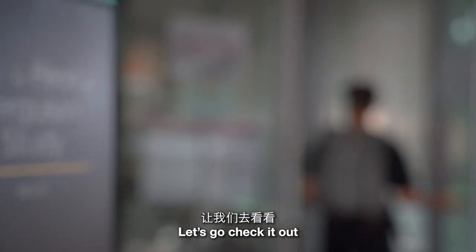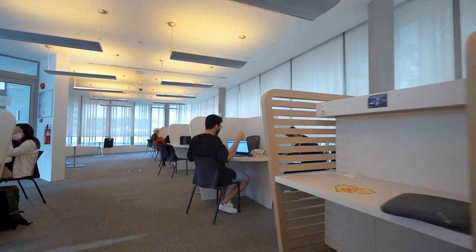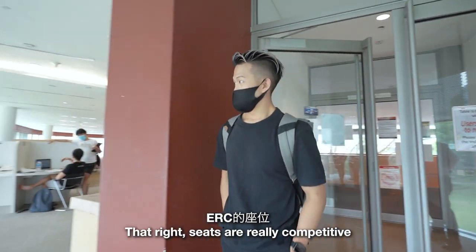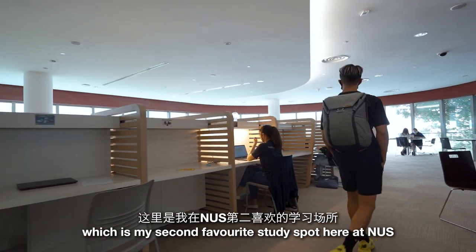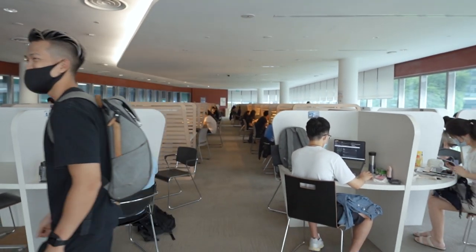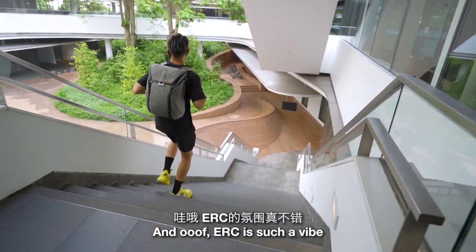Seats are really competitive here at the Education Resource Center, especially during the exams period. We're here right now at the ERC level 2 study areas, which is my second favorite study spot here at NUS, and there are still no seats available.